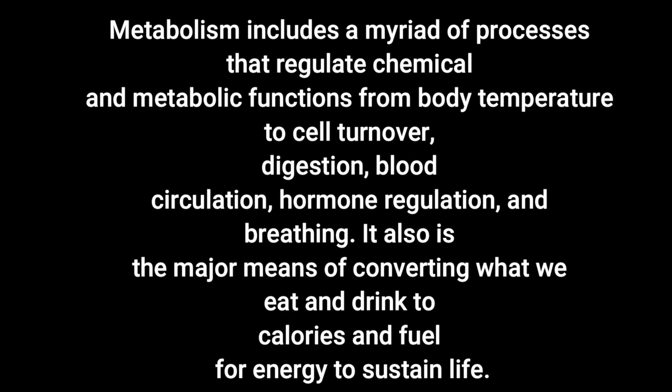Metabolism is also the major means of converting what we eat and drink to calories and fuel for energy to sustain life. It's generally synonymous with calories in, calories out — how we burn through those calories, how our body loses weight, and how our body maintains weight. It's synonymous with energy in, energy out.